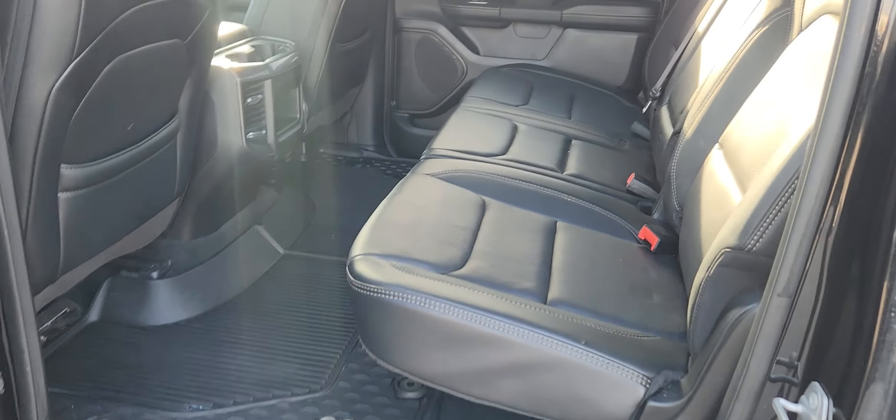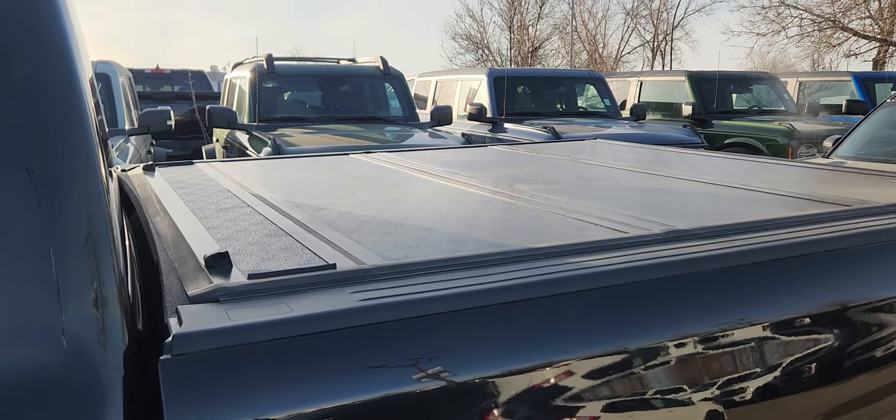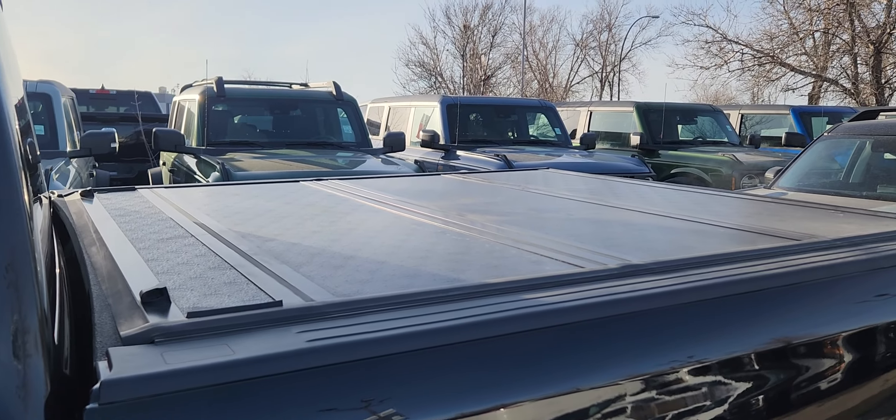In the back, you have a three-seater bench made with the same black leather. The center does come down for cup holders, and you have storage in the back of the driver and passenger seats. This Rebel also has a tonneau cover.